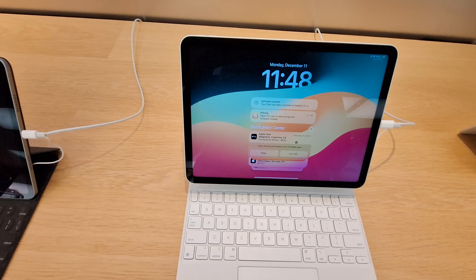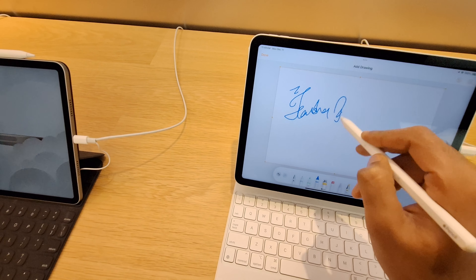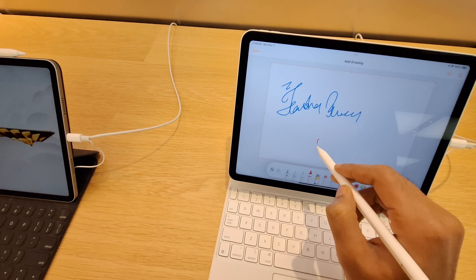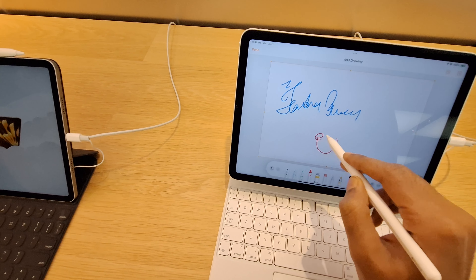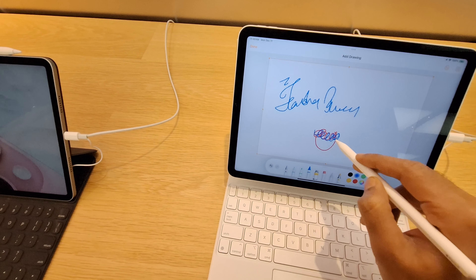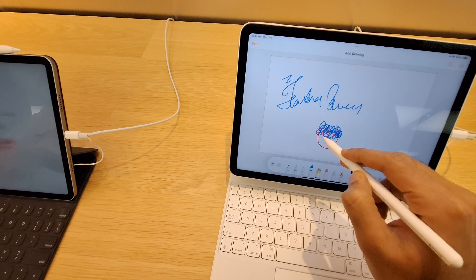Here we go. Look at this. Yes, please? I want to try it too. What is the name of my name? I'm sorry. I don't know what I'm saying. This is what I'm saying.